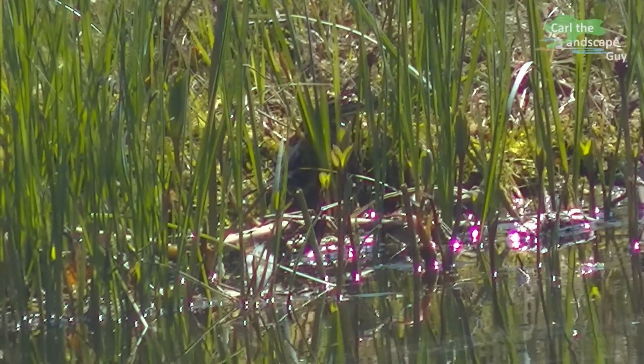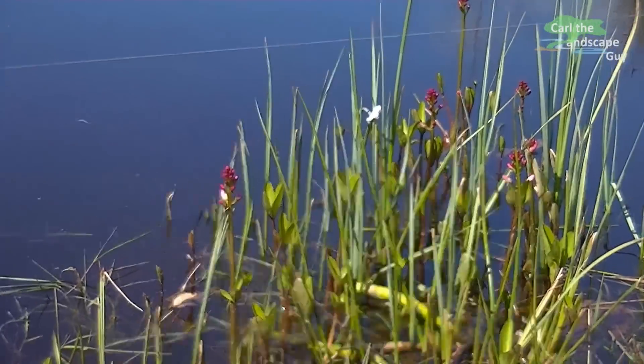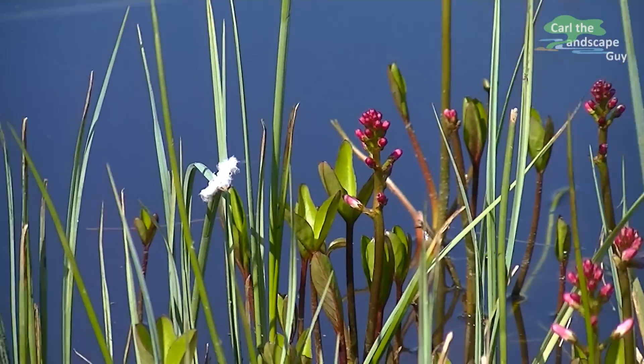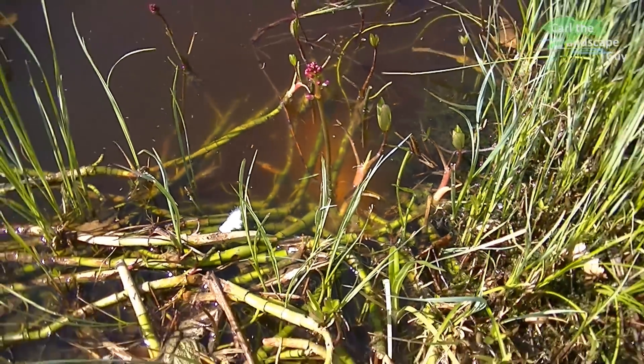Between reeds and cotton grass the frogs feel very comfortable. The early flowering buck bean is almost showing its flowers and it offers protection with its rhizomes projecting into the water, which is good for frogs and fish. Especially the koi like to stay here.